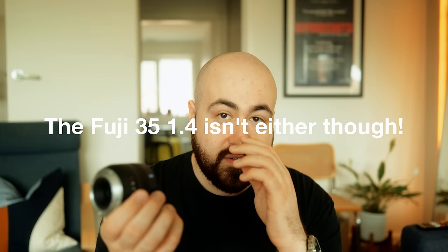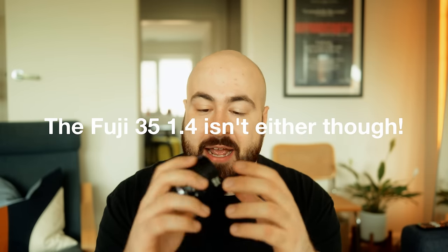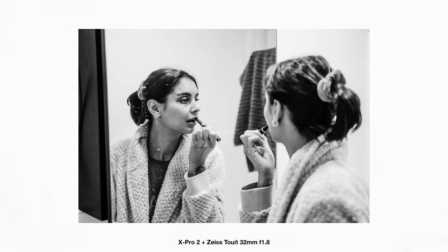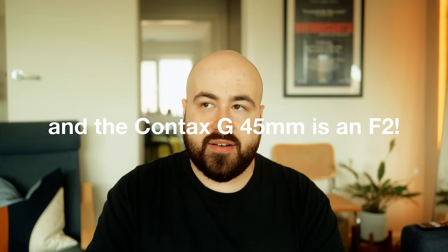Next up, it's not weather sealed, which for how much it costs brand new, you would hope it would be. And it is just a f1.8 lens — that's one of the big upsides of the Fuji lens, you do get that extra drop of light. The f1.8 is a little bit of a disappointment. I think if this had a f1.4 aperture it probably would have been a little bit more favorably received. But there are plenty of amazing lenses out there that are f2 and above, and it would have been a nice thing to have.